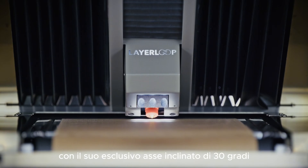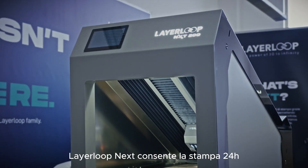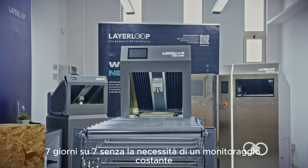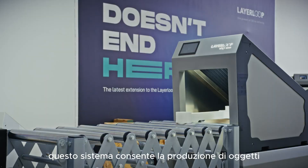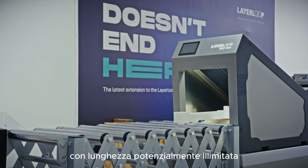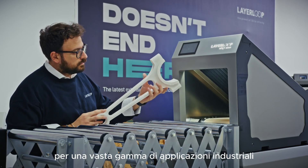With its exclusive 30-degree tilted axis and integrated conveyor belt, Layer Loop Next allows 24/7 printing without the need for constant monitoring. This system enables the production of objects with potentially unlimited length, opening up new production possibilities for a wide range of industrial applications.